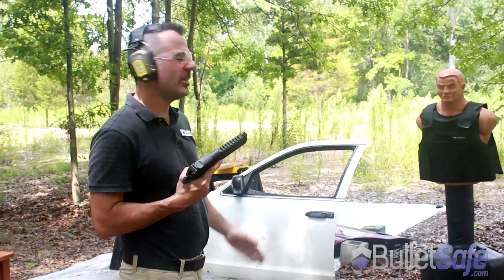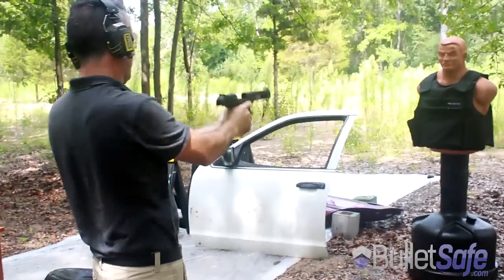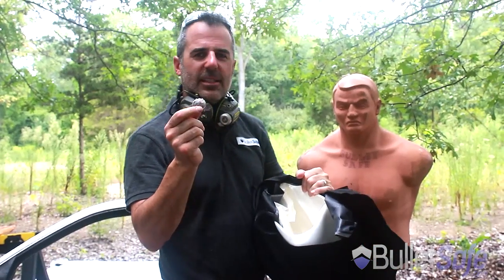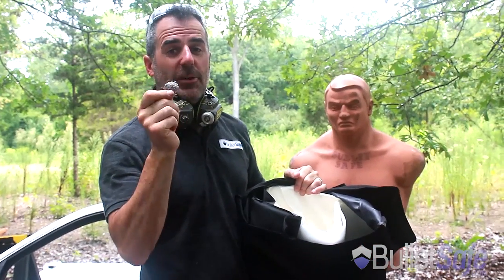The first thing we do is we're going to shoot our vest with a .50 cal Desert Eagle. So that's the .50 cal Desert Eagle being stopped by the BulletSafe Vest. Now let's see what this round does to other objects.